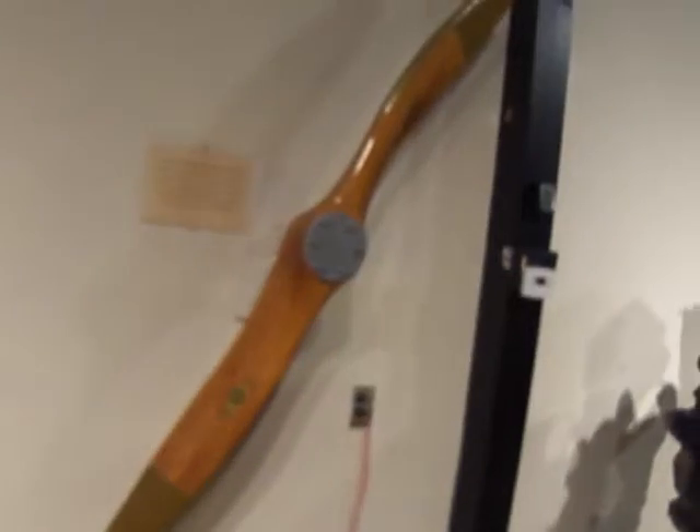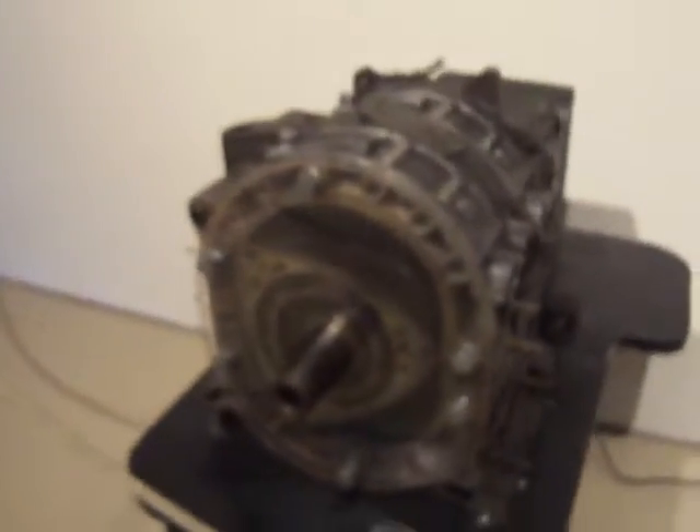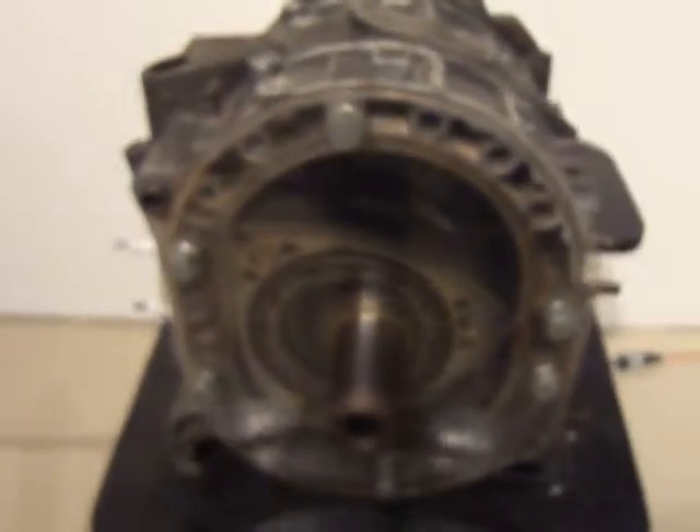That must be one of the propellers from way back then. And here's another engine here. Strange to look at some of these pieces like this.